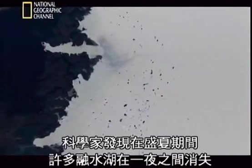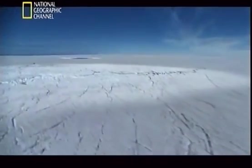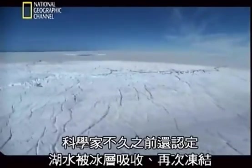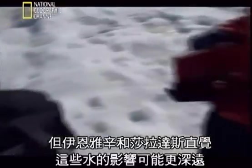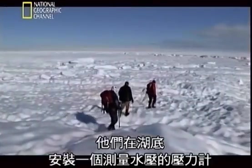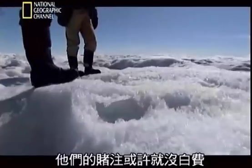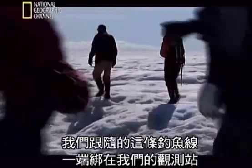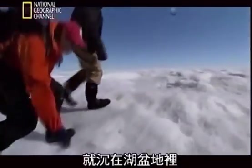From satellite images, scientists noted that in mid-summer, many of these lakes vanished overnight, leaving bright circles where the water once stood. Until recently, it was assumed that the water was absorbed and refrozen into the ice sheet. But Ian Joughin and Sarah Das have a hunch that the water could be having a deeper impact. They placed a pressure logger in the bottom of the lake, hoping it might drain. Following the fish line tied from their station to a plastic bottle with the pressure logger attached, they traced it out across the lake basin hoping to find the logger at the end.